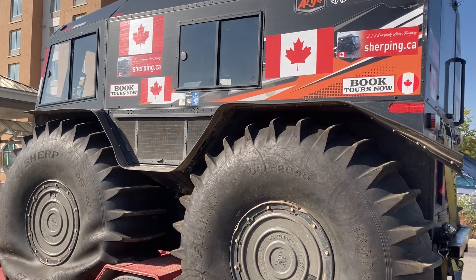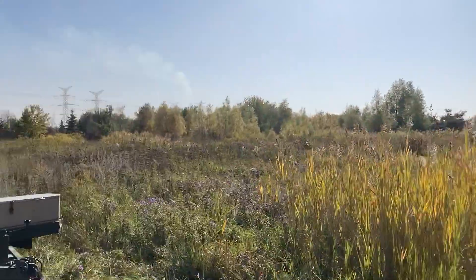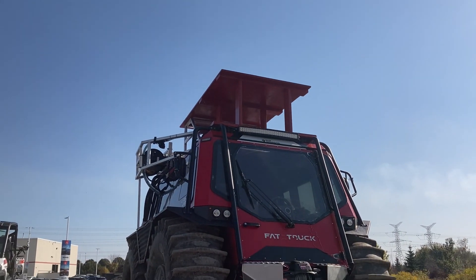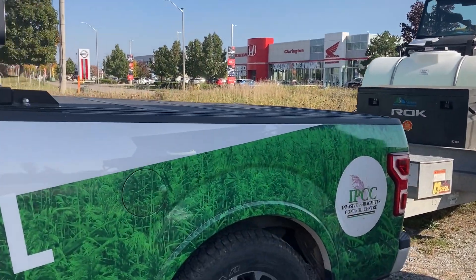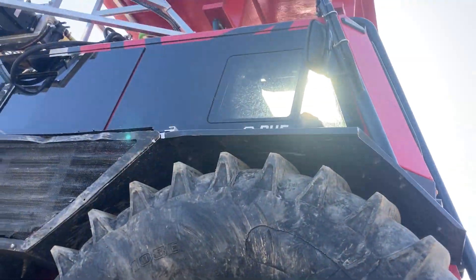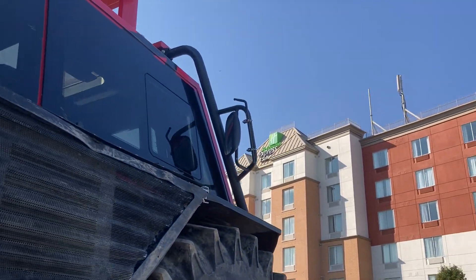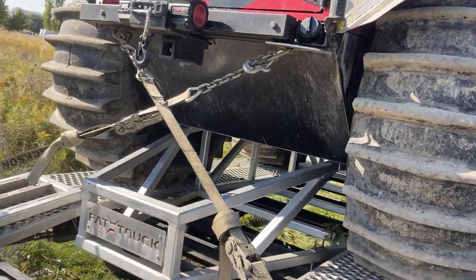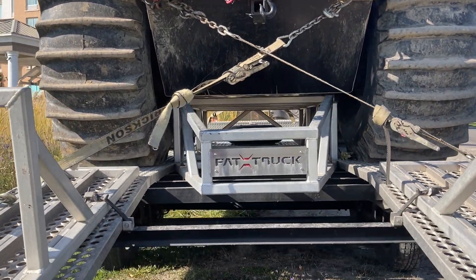Sherp versus Fat Truck — I've never driven a Fat Truck but there is one right here, certainly carrying a lot of extra weight on the top. I believe they spray for some form of invasive species. It's a pretty cool looking unit. I actually like what they did with the mirrors to help protect them — it's a really good idea. The trailer even says Fat Truck on it.